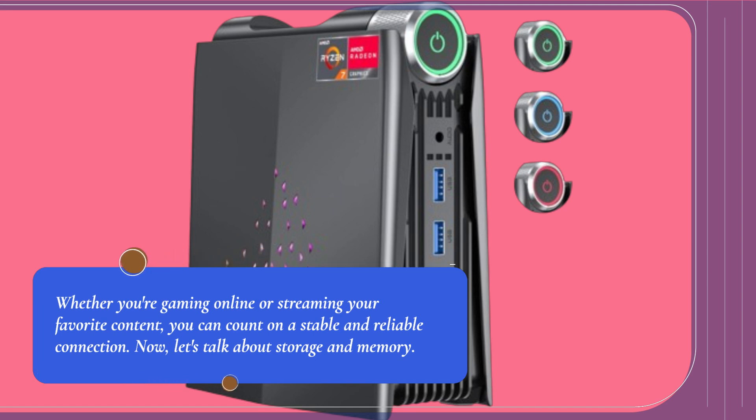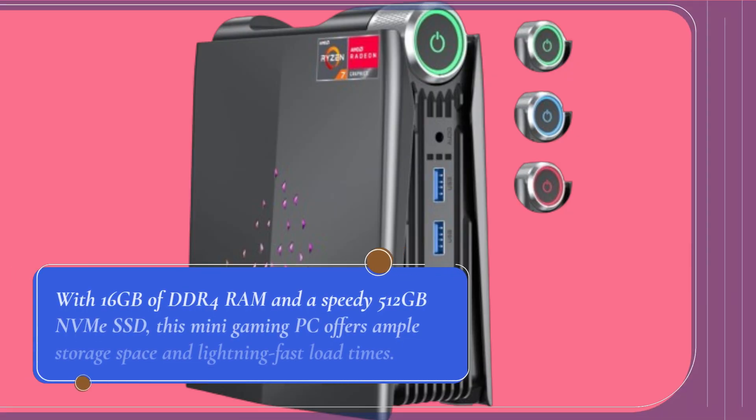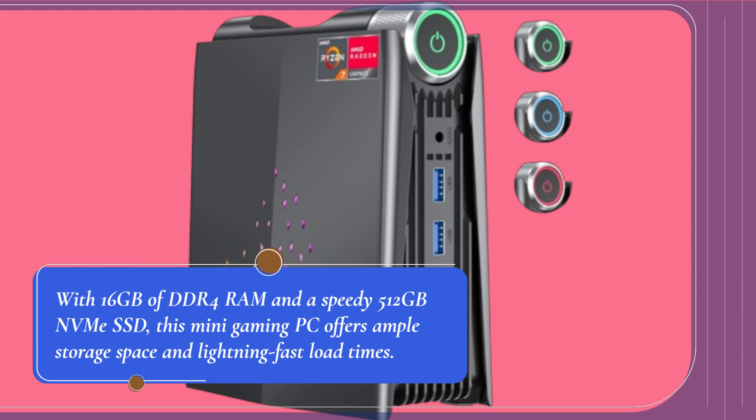Now, let's talk about storage and memory. With 16GB of DDR4 RAM and a speedy 512GB NVMe SSD, this mini gaming PC offers ample storage space and lightning-fast load times.